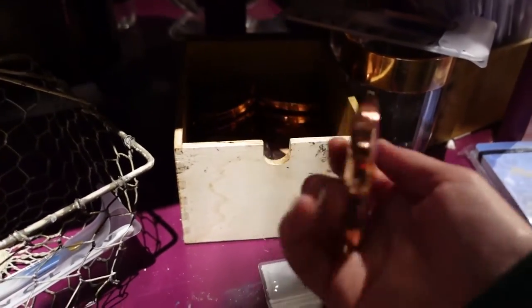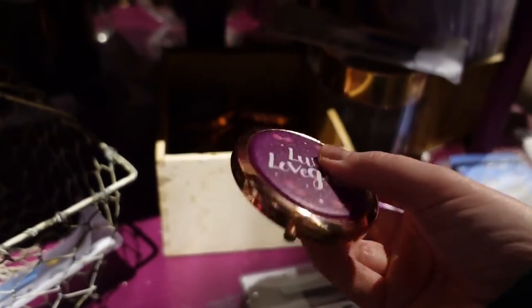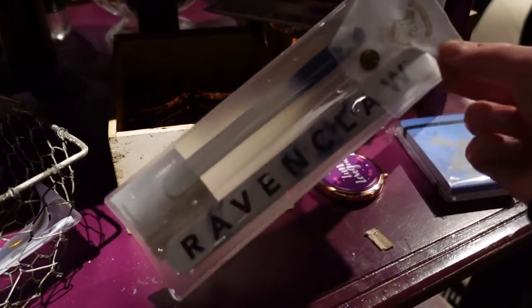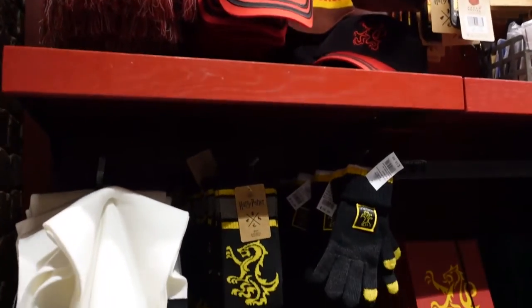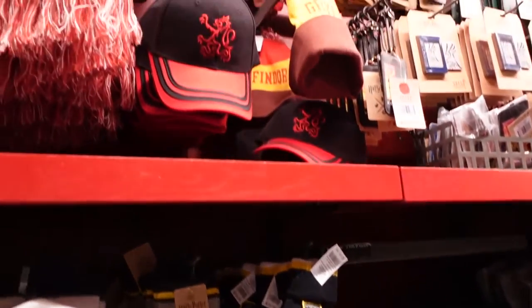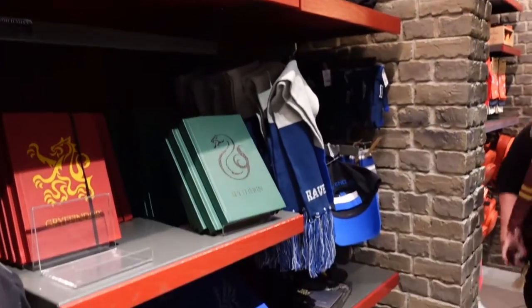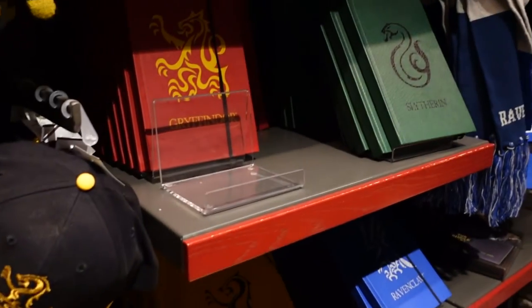Luna Lovegood — what are you? You are £7.99. It looks like it might be a mirror. There's a nail file for Ravenclaw. We've got into the house items now — looks like there's a scarf, hat, gloves, beanie, and socks for each house. The beanie is £17, socks £15. They have all the houses. There are some drawstring bags as well and some notebooks.